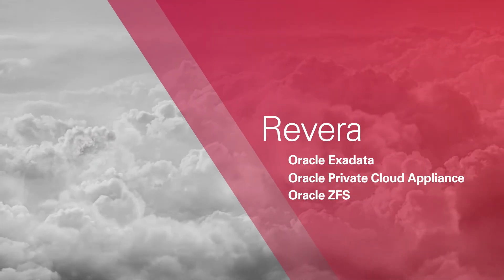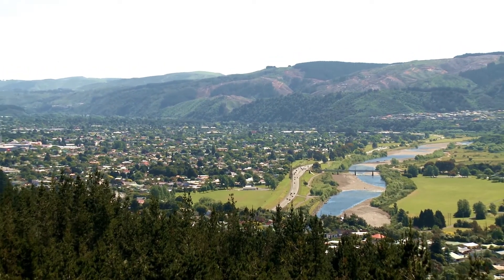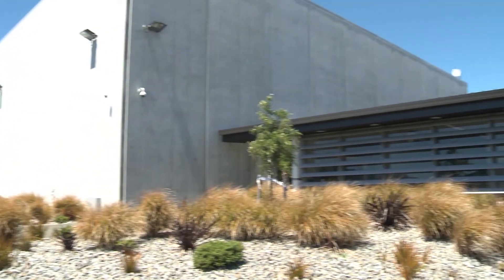Rivera is New Zealand's lead cloud services provider. We run private cloud as well as managed public cloud services for commercial and government clients where clients are running Oracle workloads.